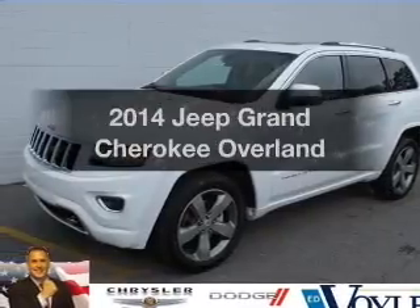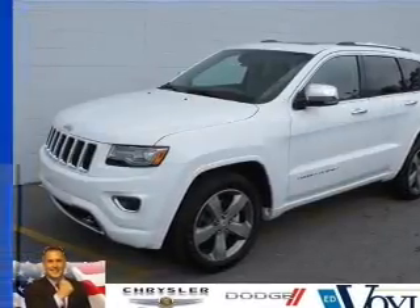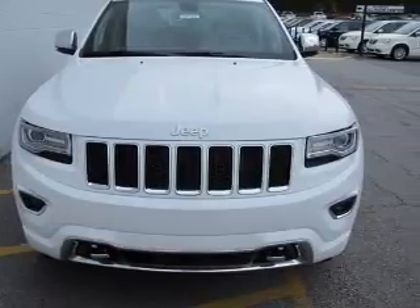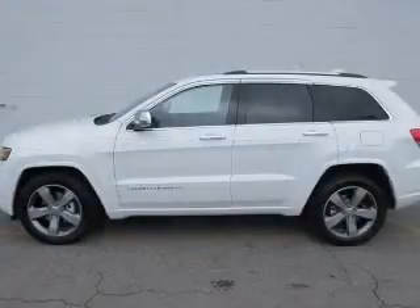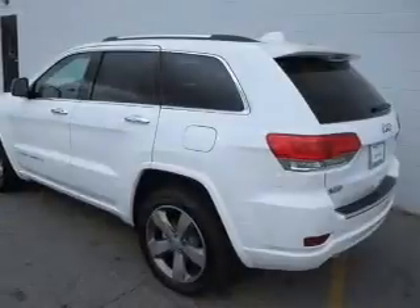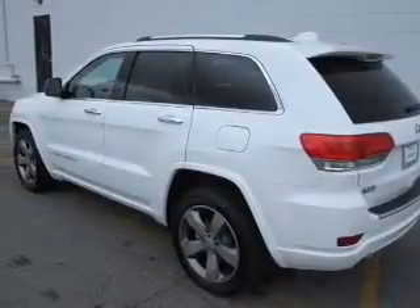Get noticed in this 2014 Jeep Cherokee. This is the set of wheels you've been looking for, with a reliable six-cylinder engine. The powertrain includes rear-wheel drive that responds smoothly to its automatic transmission. Navigation is included to help you get to your destination with ease.